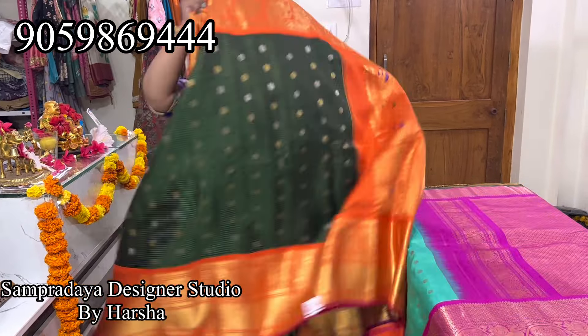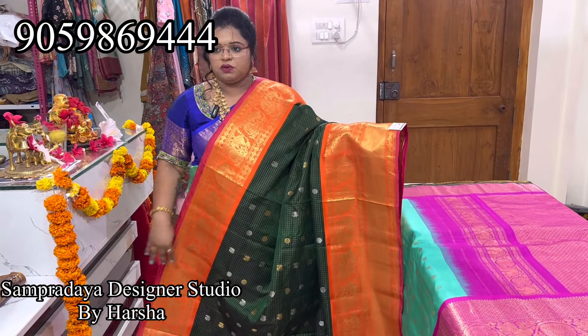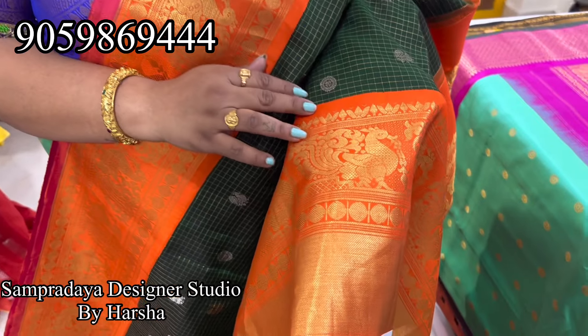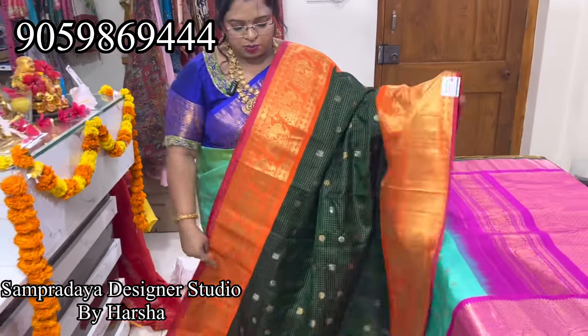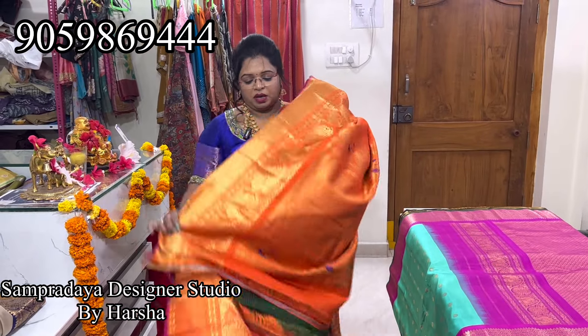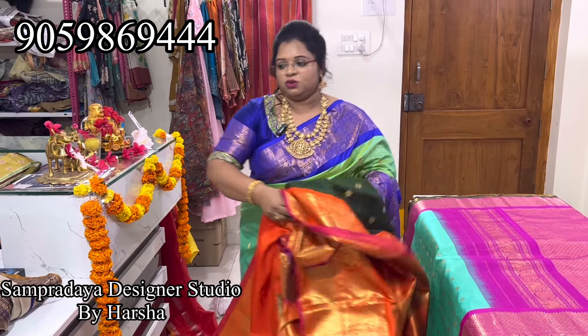Now blue and orange — dark green and orange. Nice nacho green and orange combination with silver checks and golden silver zari booties all over the saree, with nice bright orange color combination. Kutu borders both sides — same 24,200. This is how the saree looks — nice orange color pallu and orange color blouse. 15% off due to the anniversary; from tomorrow it's the same 5%.